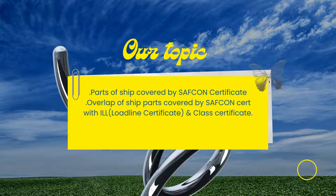We will try to discuss what parts of the ship are covered by the SAFCON certificate, and if there are overlaps between these parts covered by SAFCON and other certificates like the Load Line Certificate or Class Certificate. Going by an overall view, the parts of the ship covered by the SAFCON certificate are the overall hull structure, the main propulsion and auxiliary machineries, boilers, electrical installations, steering gear, as well as equipment like mooring winches.